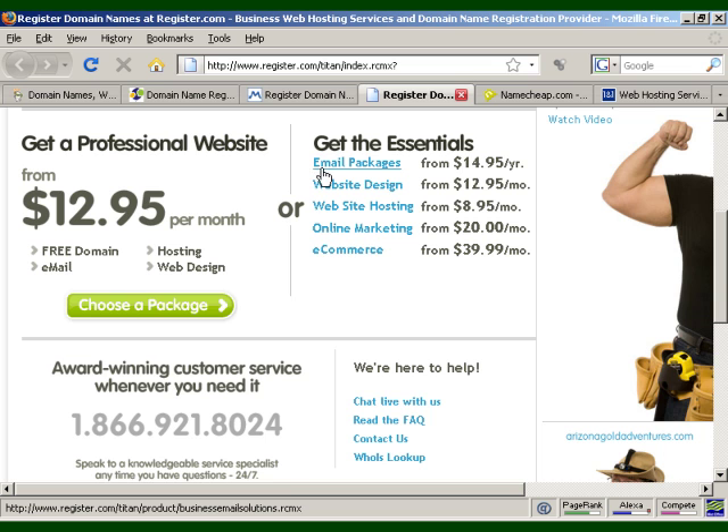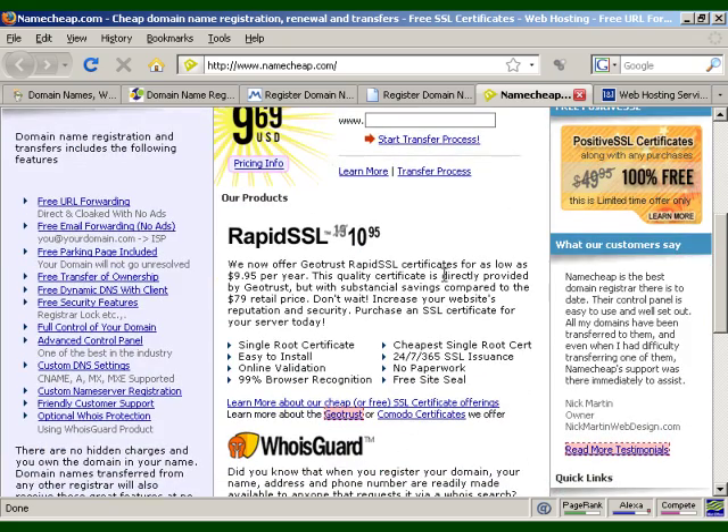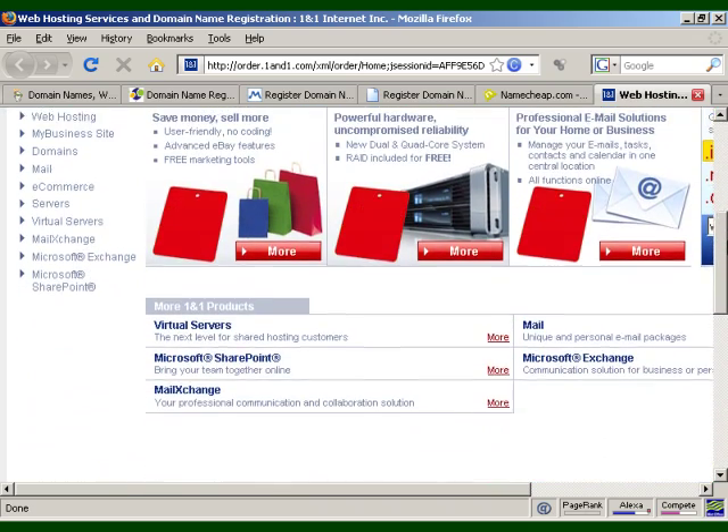Register.com lets you start off with just a basic email package right up to fully-fledged e-commerce. Namecheap, as the name implies, is where you can get some very cheap domain names, and they also offer SSL certificates. Finally, there's 1&1, which has great perks including private registration, emails, email aliases, domain forwarding, URL masking, and DNS management. They offer many domain extensions — .com, .net, .org, .info, .name, .biz, .us, .ws, .mobi, and more — and all the information is right there on their website.